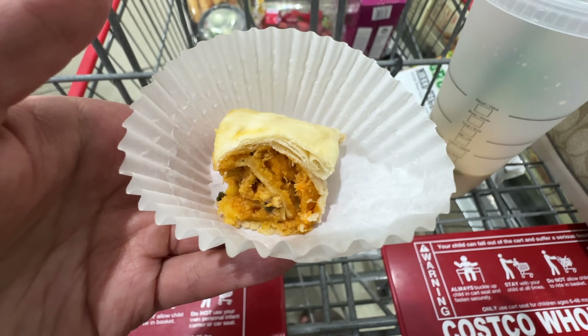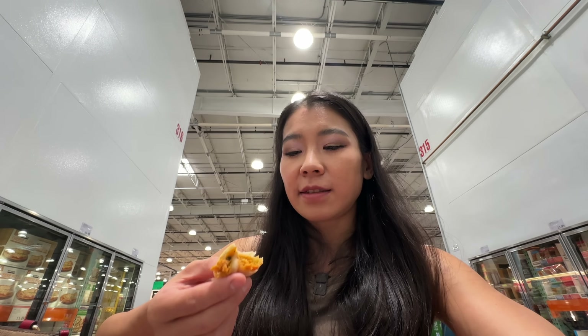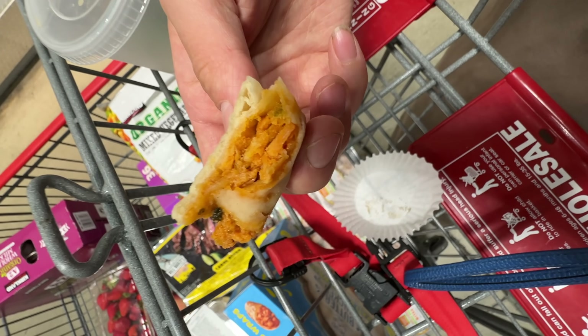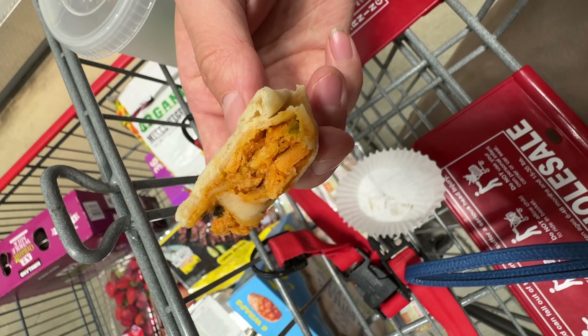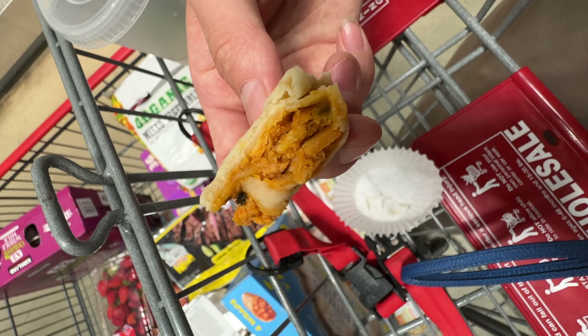I'm gonna try this butter chicken. I was gonna buy it but I want to see if I like it. Medium level spicy — definitely has some heat. Actually it has a really nice flavor. It says the outside is crispy but it's not. It has a very nice butter chicken flavor and spice. I think I'll like it. I'm sold — I do recommend this one. It tastes great.